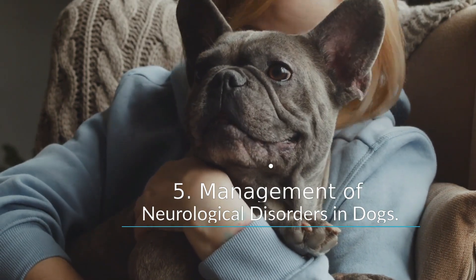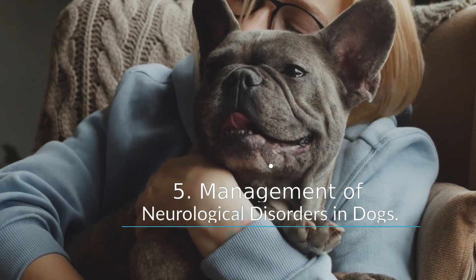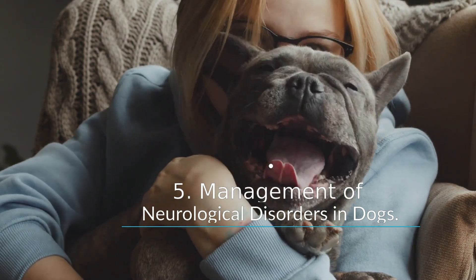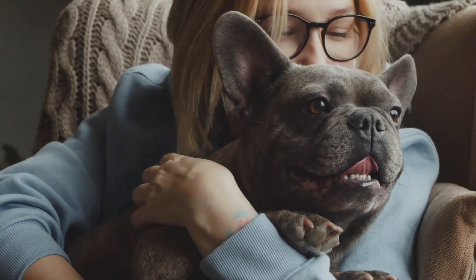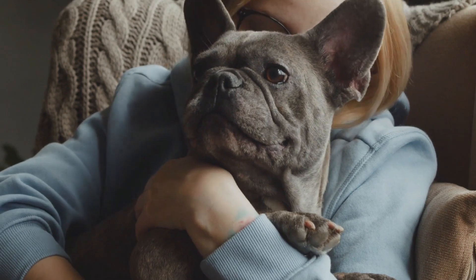Some medications, such as phenobarbital, can cause dramatic initial side effects such as staggering and stumbling, which subside over time. Your vet is the best person to explain side effects and medication adjustments.